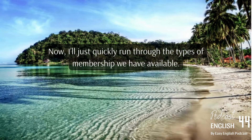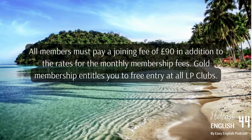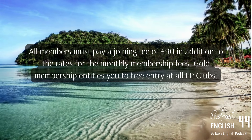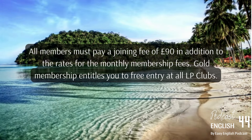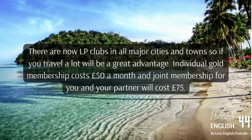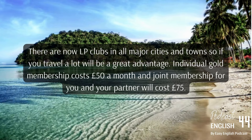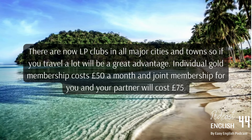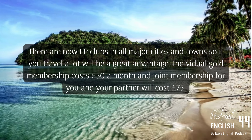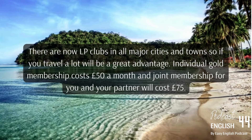Now I'll just quickly run through the types of membership we have available. All members must pay a joining fee of 90 pounds in addition to the monthly membership fees. Gold membership entitles you to free entry at all LP Clubs. There are now LP Clubs in all major cities and towns, so if you travel a lot this will be a great advantage. Individual Gold membership costs 50 pounds a month, and joint membership for you and your partner will cost 75 pounds.